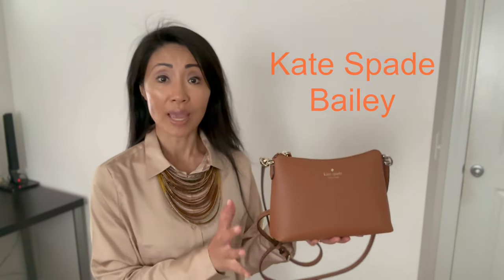If you're looking for a small purse with enough room for everyday belongings that's easy to carry and is both for work and play, I recommend the Kate Spade Bailey crossbody bag.